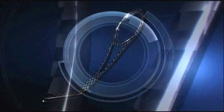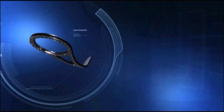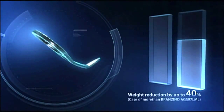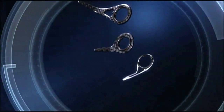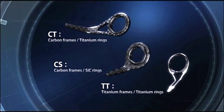Daiwa has created guides from carbon material using advanced machining technology. By using carbon material, the weight of guides has been reduced by up to 40% compared to a normal guide. Daiwa has combined the world's first carbon frames with lighter titanium and SIC rings, thus developing three new types of guides.